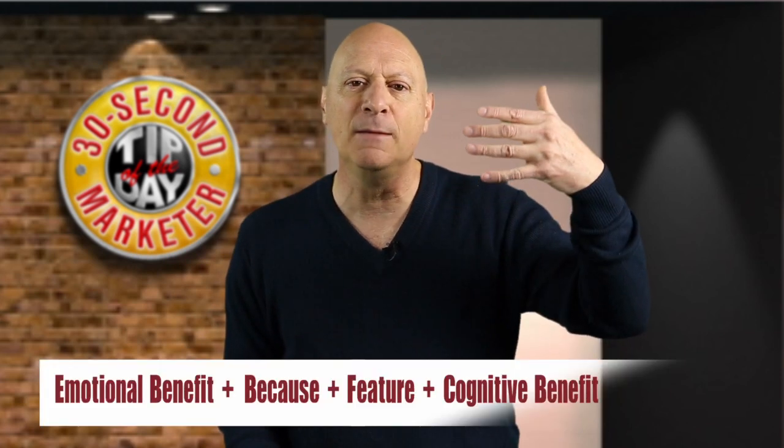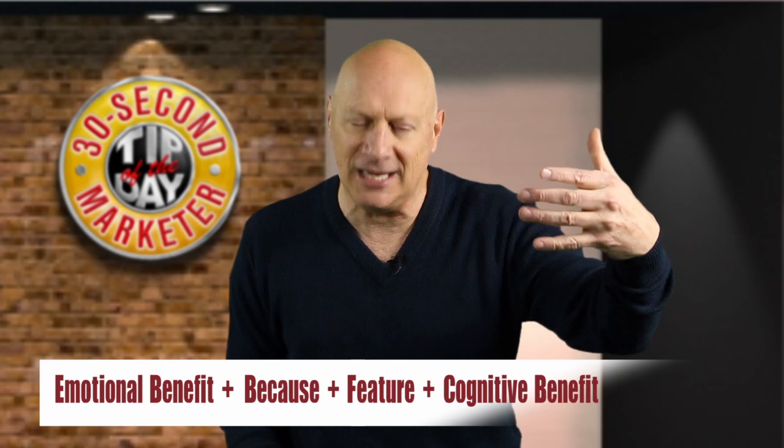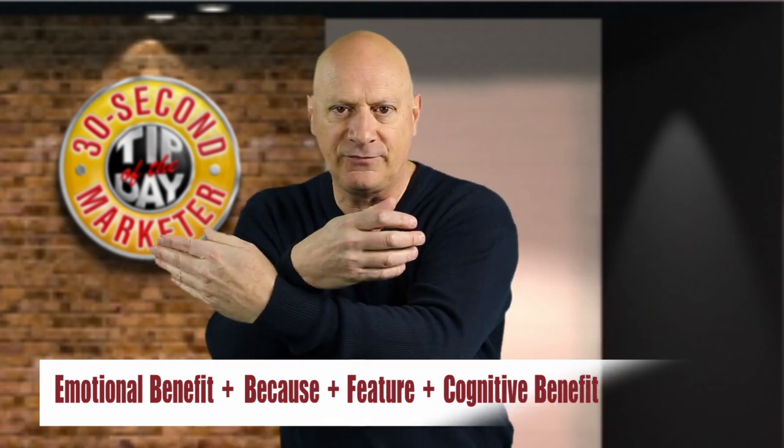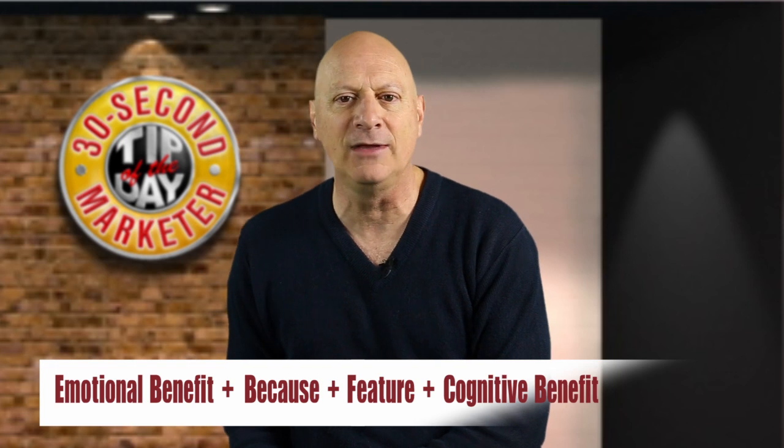What if we took it to the next level and said 'you will feel more energetic and happy through the course of the day because these supplements are bottled in a brown glass bottle to keep them fresher longer'? We have led with an emotional benefit about your feelings, backed it up with a feature, and then further justified it with another cognitive benefit at the end.